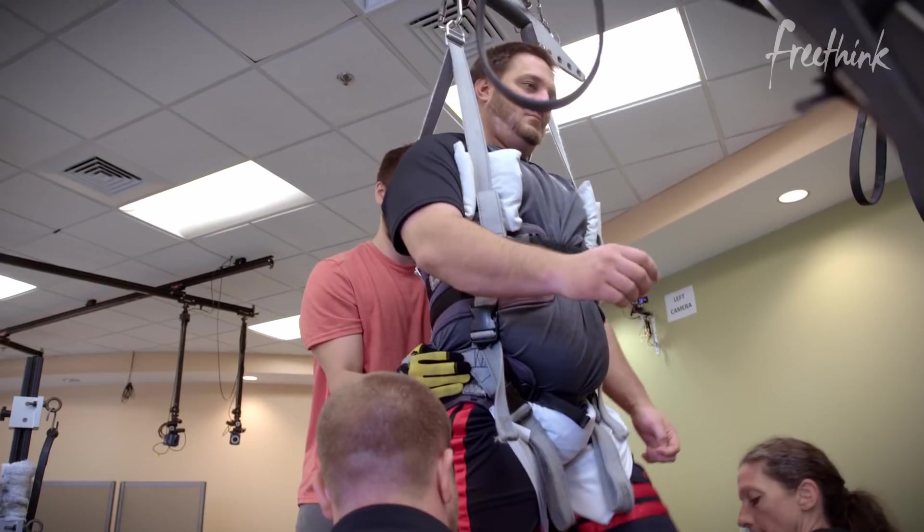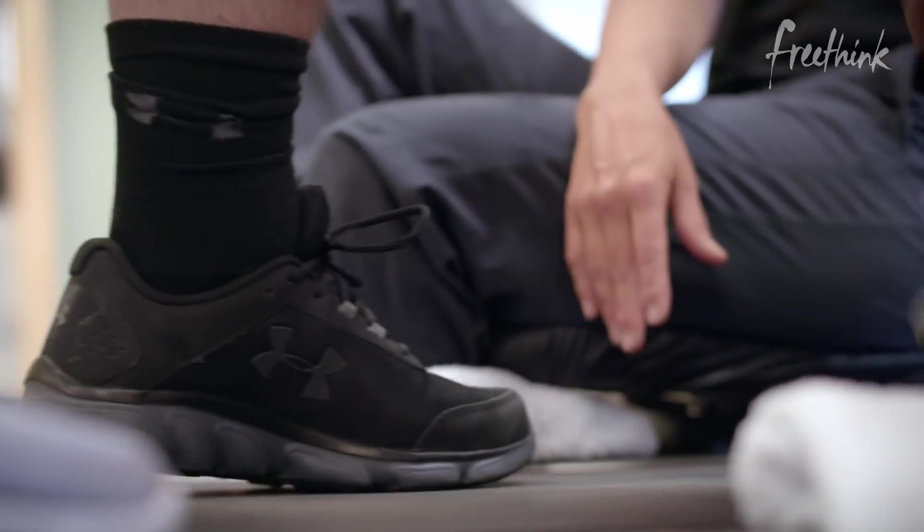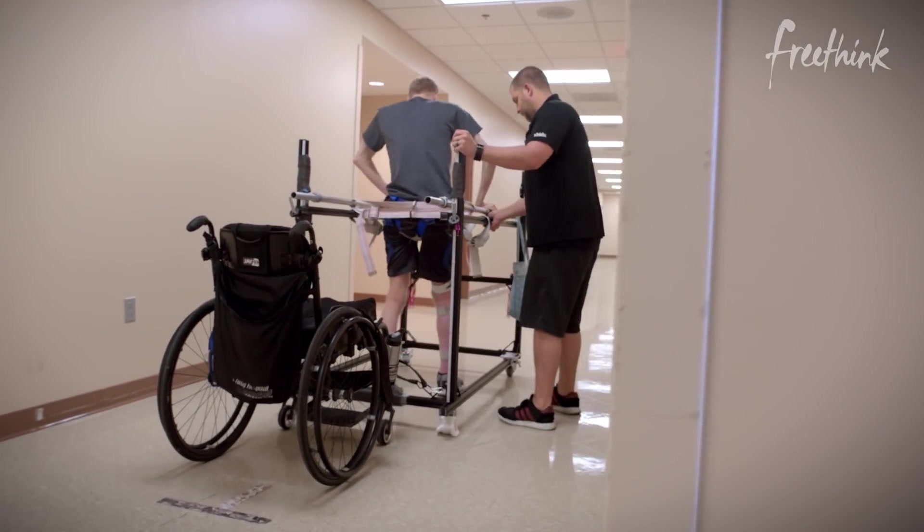If we could put a stimulator in there, we can reverse the injuries that we have to the spinal cord and get closer and closer to what you might end up calling a cure.